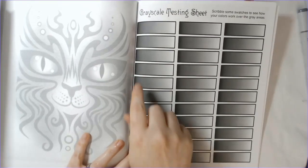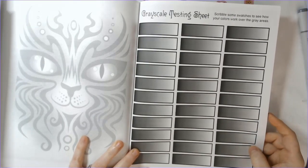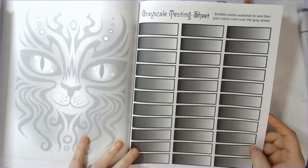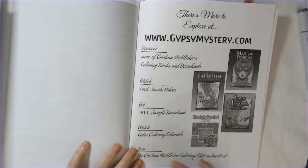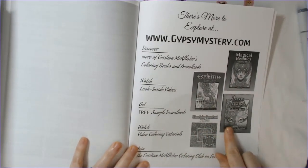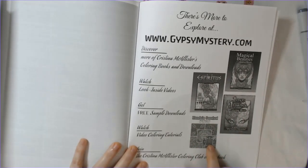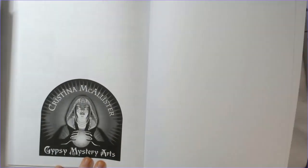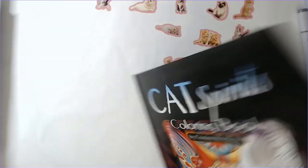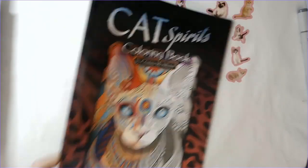There's a grayscale testing sheet — you don't see this very often but it's really nice. Grayscale books don't normally have these, but she provides it so you can test your colors and see how they perform. She also shows more of her books at the back — I've seen a lot of people color out of Magical Beauties, which is another one in a similar style. I believe she is planning to put out another volume of this but I'm not sure when.